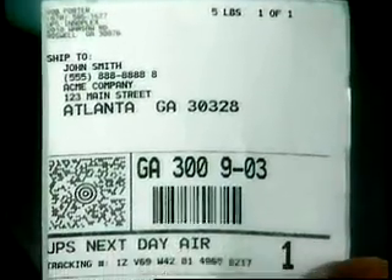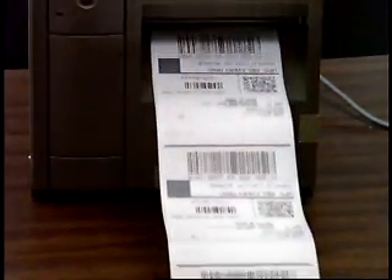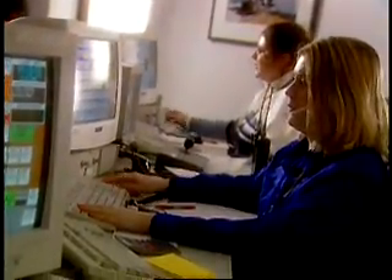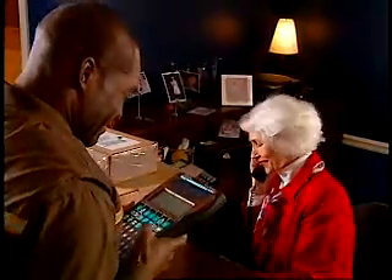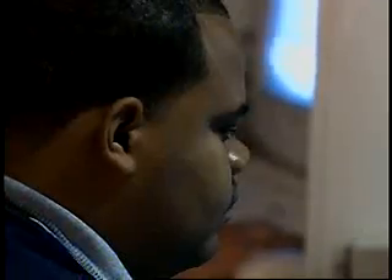Using UPS smart labels and data collection equipment, information is captured about each customer's package. When a smart label is created, information about the customer's package is automatically sent to a UPS data center. Data is then transmitted to the package center before the physical package even gets there. The address is pre-processed and corrected if necessary before the arrival of the package at the center, improving delivery operations. Information on the customer's package is matched against the package center's dispatch plan.